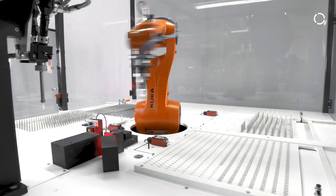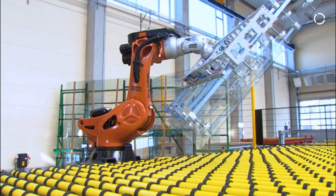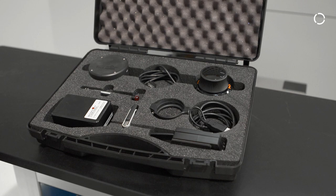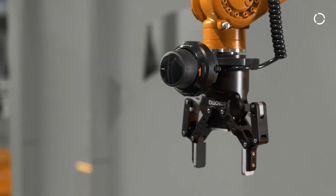Our solution doesn't depend on a special robot type — we can control a small Agilus or a large Titan equally. We deliver our system in a case containing three components: a 6D mouse to guide the robot, a base that's attached to the gripper, and a transmitter unit. Our system can also be retrofitted to any robot with a KRC-4 controller.